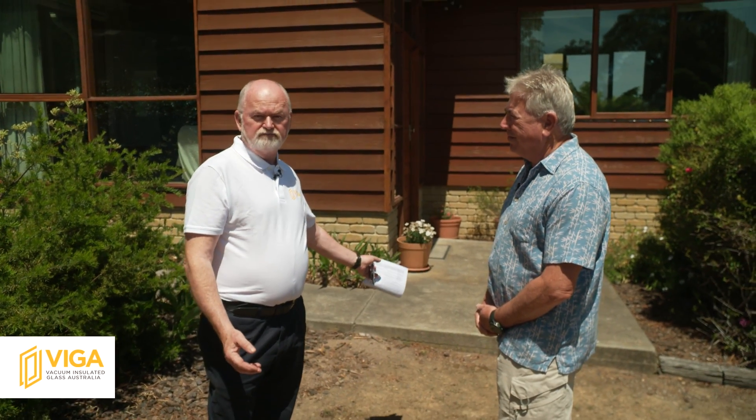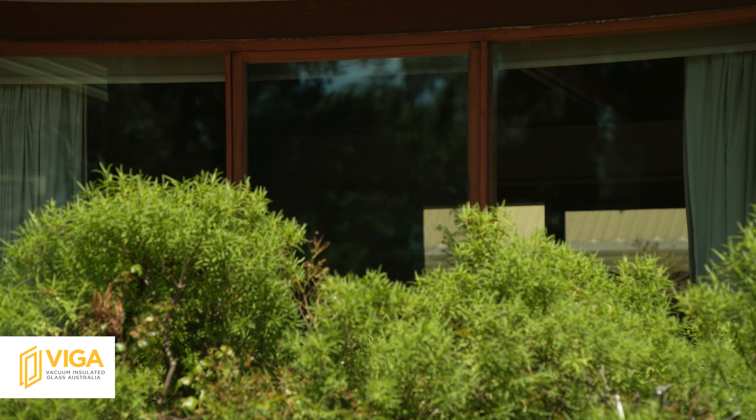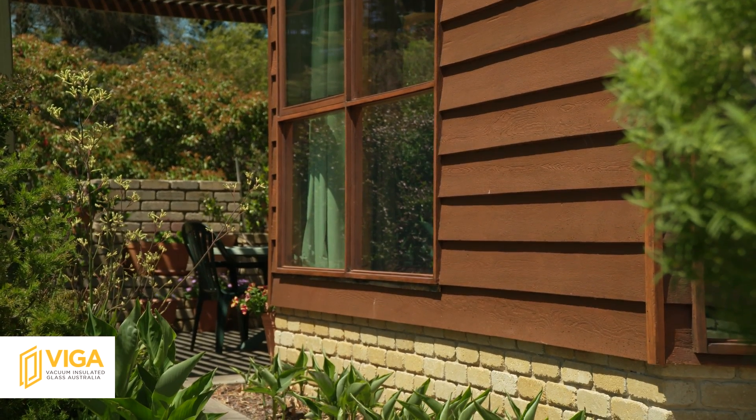Hi, I'm Colm from Vacuum Insulated Glass Australia, VIGA, and we're here with Joe who has just installed Vacuum Insulated Glass in his whole house. We're going to talk to Joe about how he came to decide to do this. This is the first house in Australia that's been completely reglazed with Glavoneer, which is 6.1mm thick and is manufactured by Panasonic.